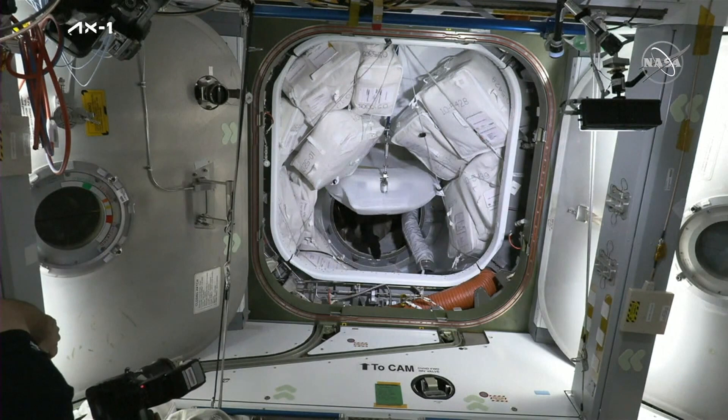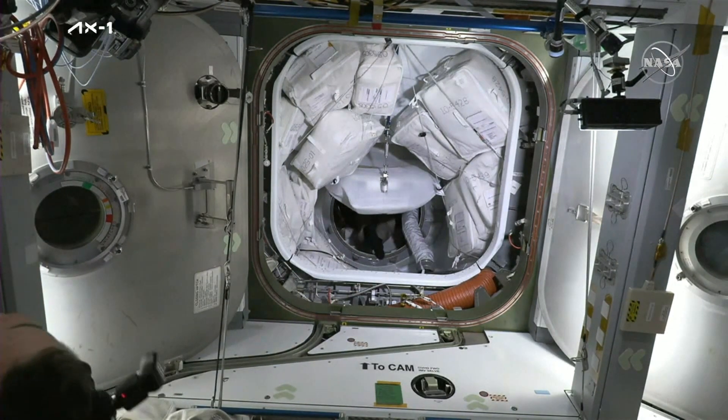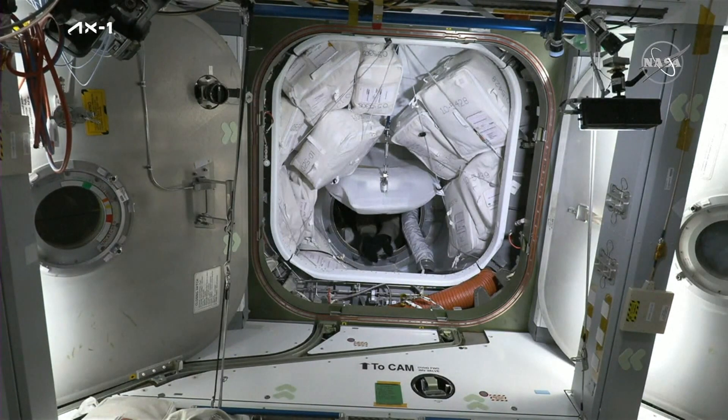Continuing to stand by — we can see the AX-1 astronauts still inside Dragon, and we should see them start making their way out momentarily.